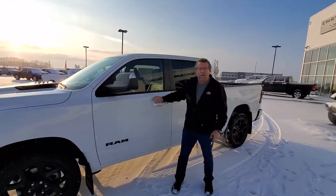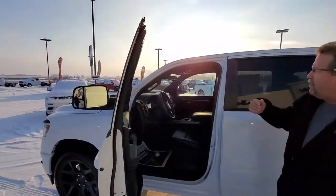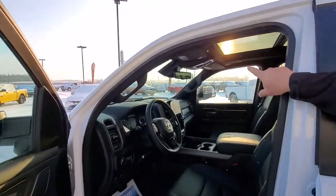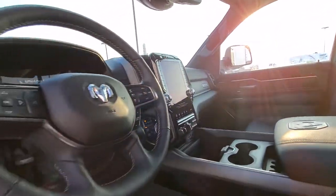In 2021 you had the power folding trailer mirrors. This has 360 camera all the way around, your digital camera in your rear view mirror, 12 inch screen, heated seats, cool seats, trailer tow.